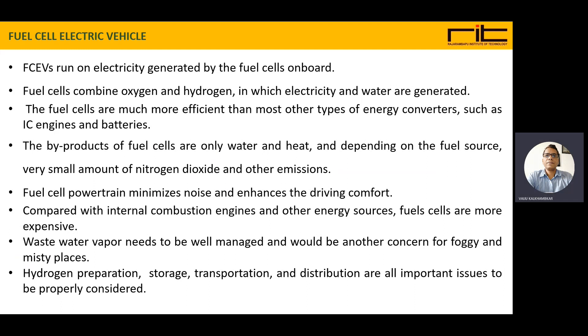Fuel cell powertrains minimize noise and enhance driving comfort. Compared to IC engines and other energy sources, fuel cells are more expensive. Wastewater vapor needs to be well managed, and it can be a concern for foggy and misty places.